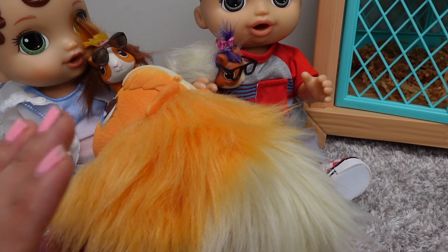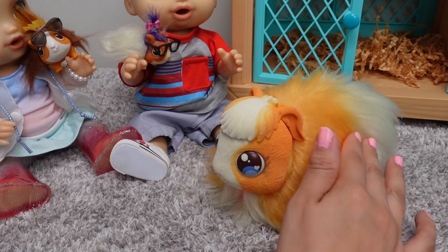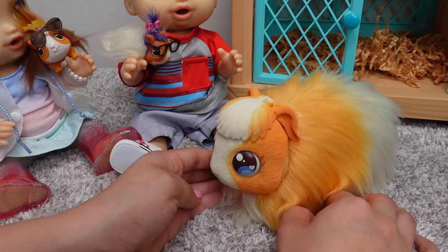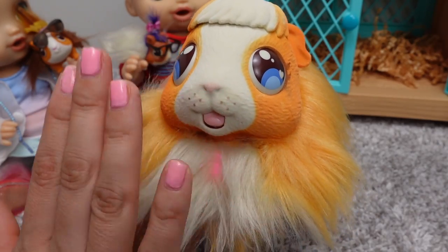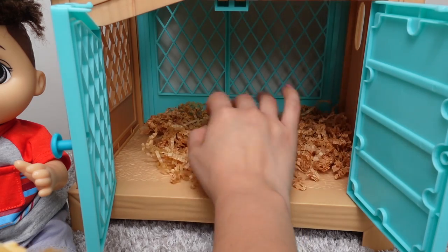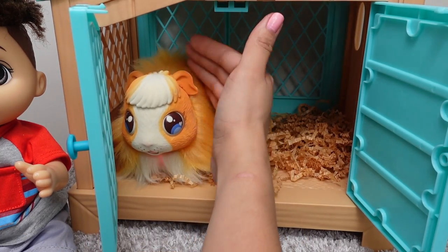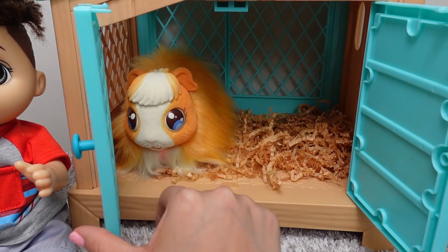It's time for her to have another baby. There's another baby on its way. Okay, let's put her back in her hutch. There you go, Mama. Your baby will be here very soon.